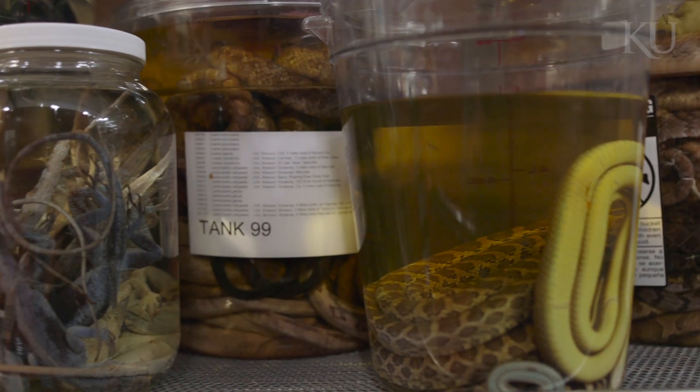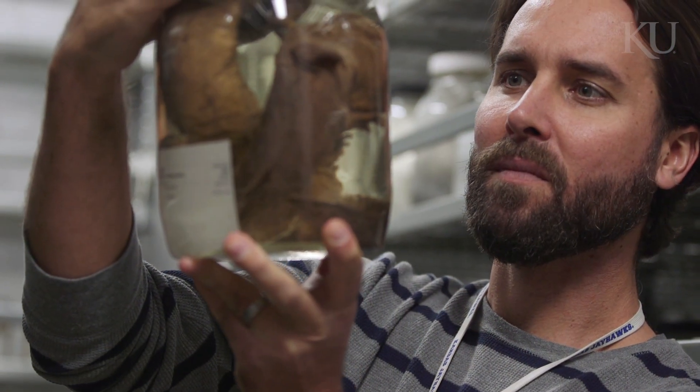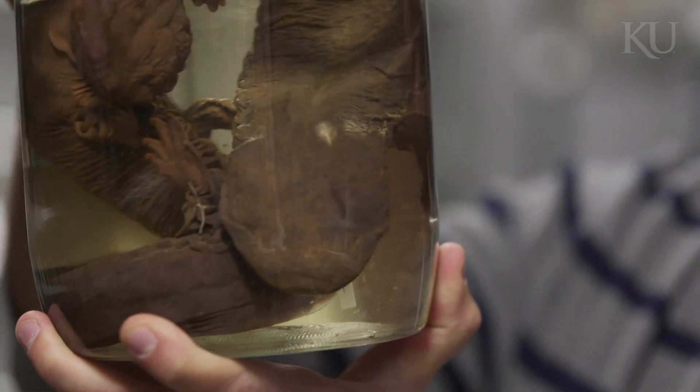I think it's natural for people to say, why do you have 340,000 pickled reptiles and amphibians on shelves at the University of Kansas? This is a global collection of biodiversity. This is how we know what lives on this planet — because of rooms like this.